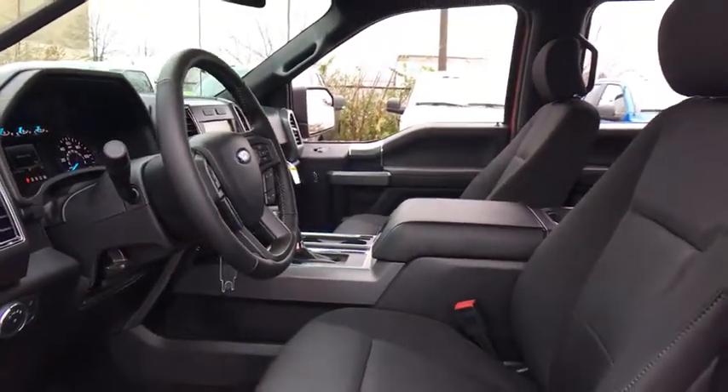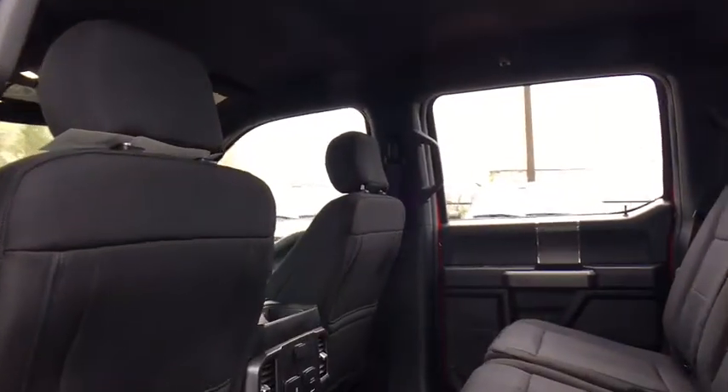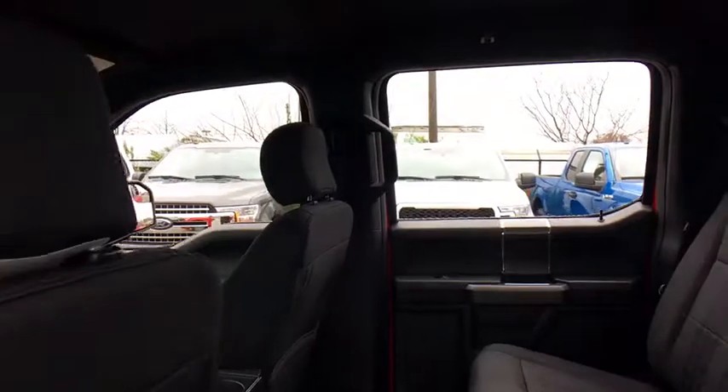CD player, power windows, security system, electronic stability control, rear window defroster, compass, brake assist, panic alarm.